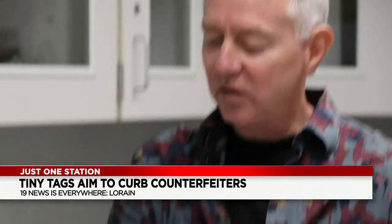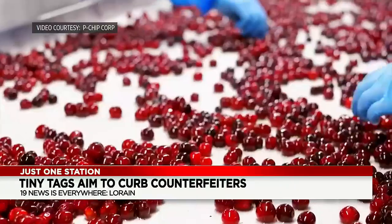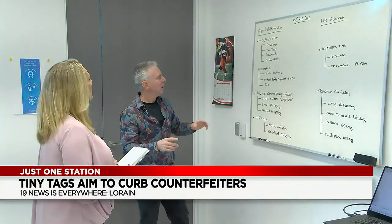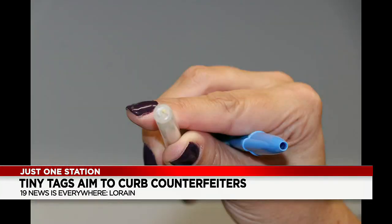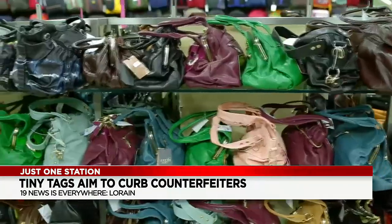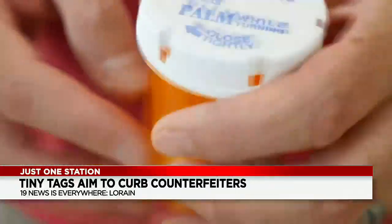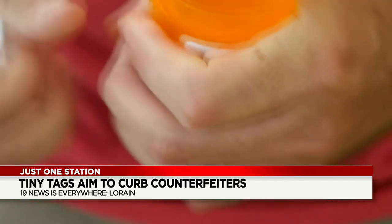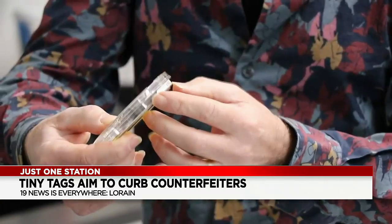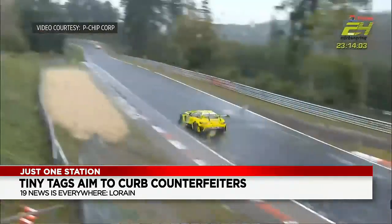Ebon says affordable verification like this is important to companies whose brands focus on sustainability, child-labor-free, or fair-trade products. Privacy is protected because the P-Chips aren't trackable remotely and must be read in person by a controlled device. Customers battle counterfeiters by placing chips in hidden locations on anything from purses to pharmaceuticals, so that companies and authorities know where to look — and if it isn't there, it's fraud.